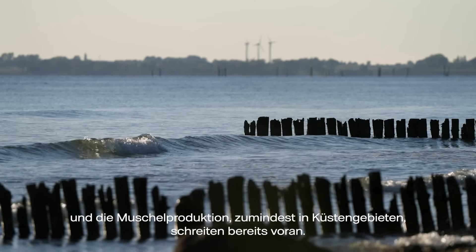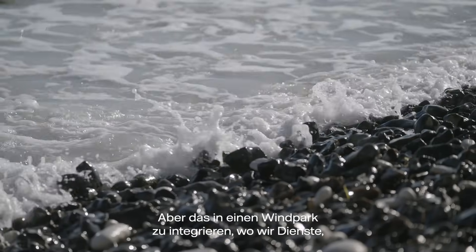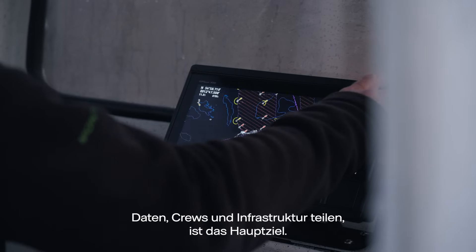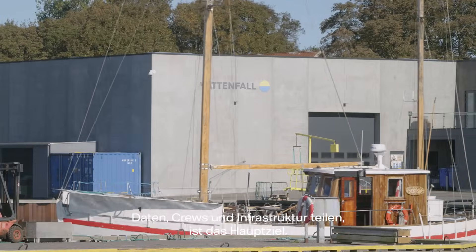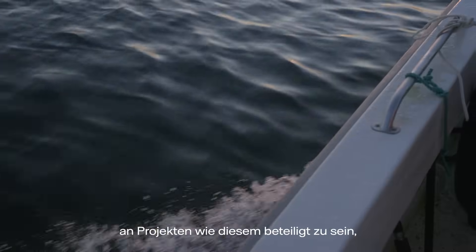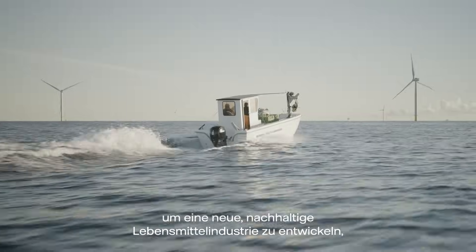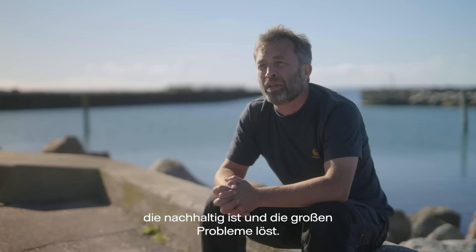Seaweed production and mussel production, at least in coastal areas, is already progressing. But to integrate this into a wind farm where we share services, data, crew, and infrastructure is the main goal. I think the great thing about my job is to be involved in projects like this — to be able to develop a new food industry that is sustainable and solve some of the big issues.